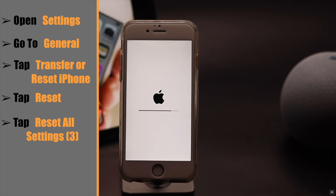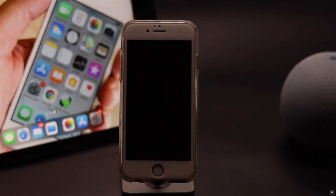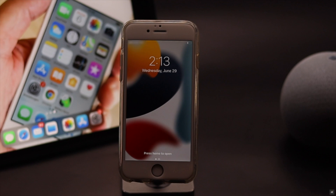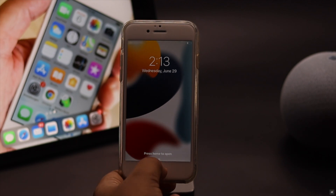Your iPhone will auto restart and all your customized settings will be erased. But don't worry — you won't lose any of your photos, videos, contacts, or any such content. And if your iPhone was not ringing due to some customized settings, this will fix it.